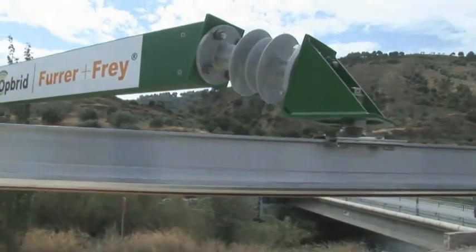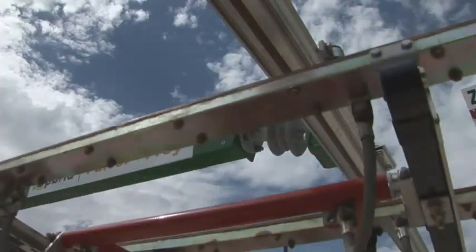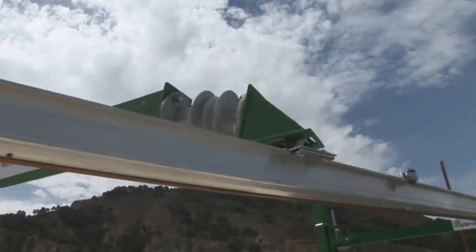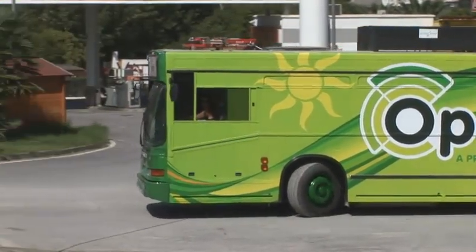This system is called the Oprid Bus Bar. The pantographs raise up, contact the bar, and then the charging sequence commences. A lot of charge flows into the battery very quickly, and in five minutes you can have enough charge to run the bus for 10 or 15 kilometers. In Europe in general, a lot of the bus routes are fairly small, so that 10 or 15 kilometers is more than enough to run one way or there and back again.